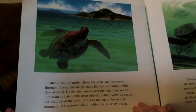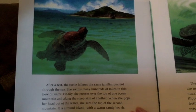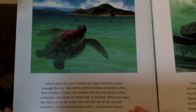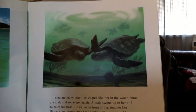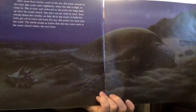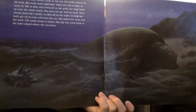After a rest, the turtle follows the same familiar current through the sea, swimming many hundreds of miles. Finally, she crosses over the top of one ocean mountain and along the steep side of another. When she pops her head out of the water, she sees a round island with a warm, sandy beach. There are many other turtles just like her in the water — some are male and some are female. After more than 20 years in the sea, the turtle returns to the land. She waits until nighttime, when the tide is high, to come in. She is slow and awkward as she pulls her huge body up onto the sandy beach. Tears stream down her cheeks, as they do in the water, to help her body get rid of extra salt from the sea.